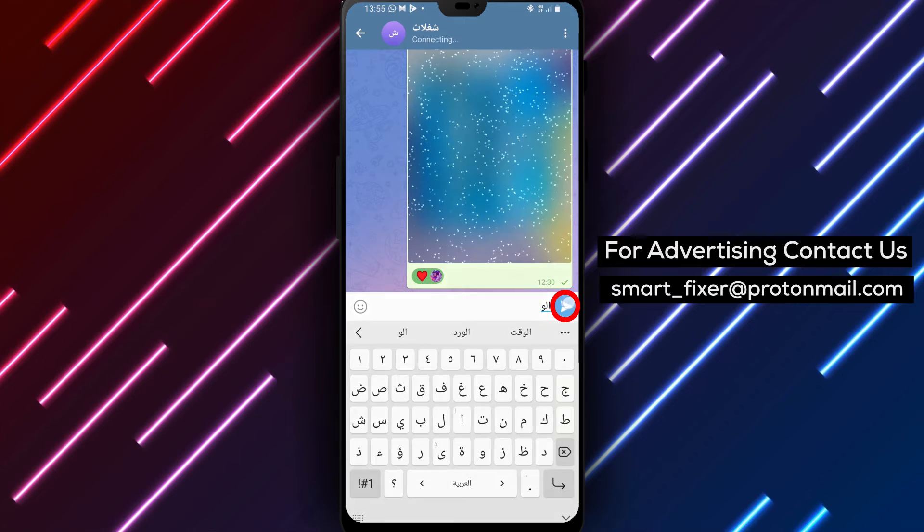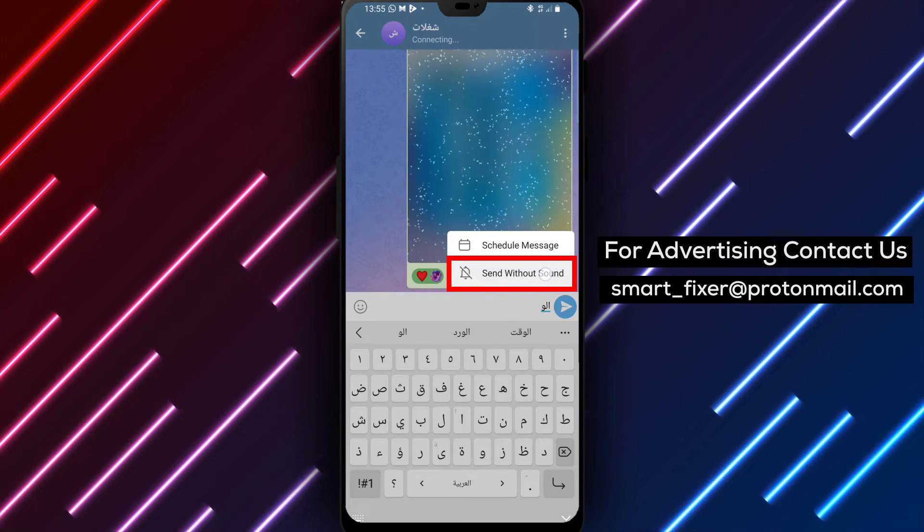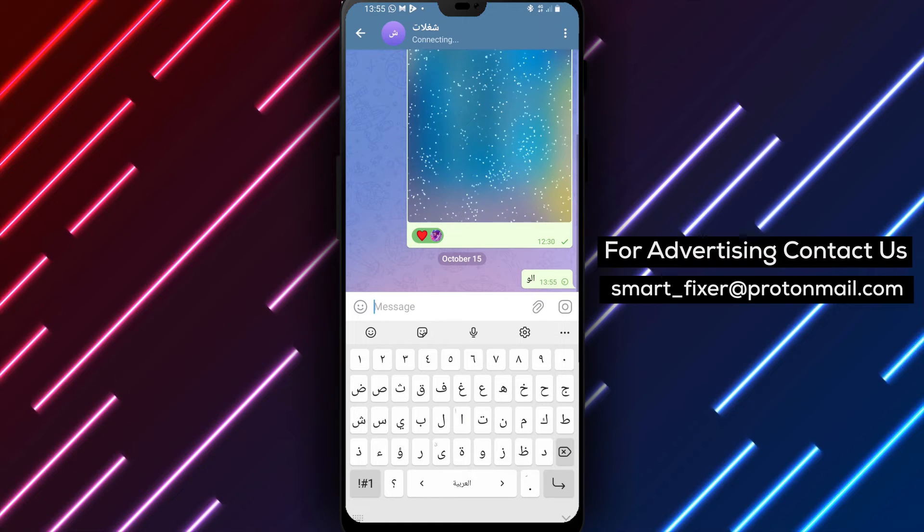Step 4: From the options that appear, tap on 'Send without sound.' This will send the message without triggering a notification sound for the recipient.